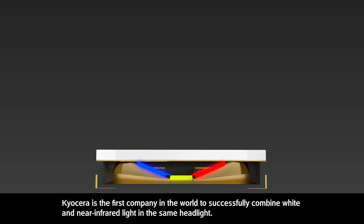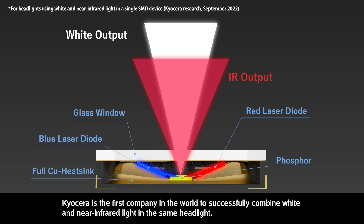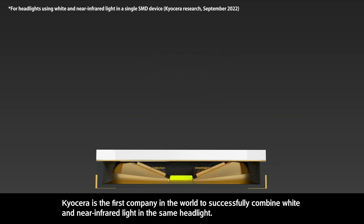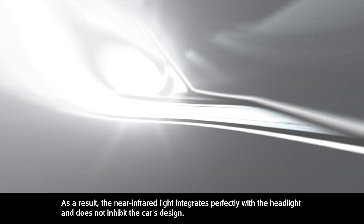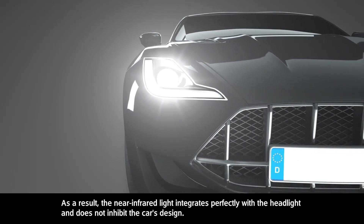Kyocera is the first company in the world to successfully combine white and near-infrared light in the same headlight. As a result, the near-infrared light integrates perfectly with the headlight and does not inhibit the car's design.